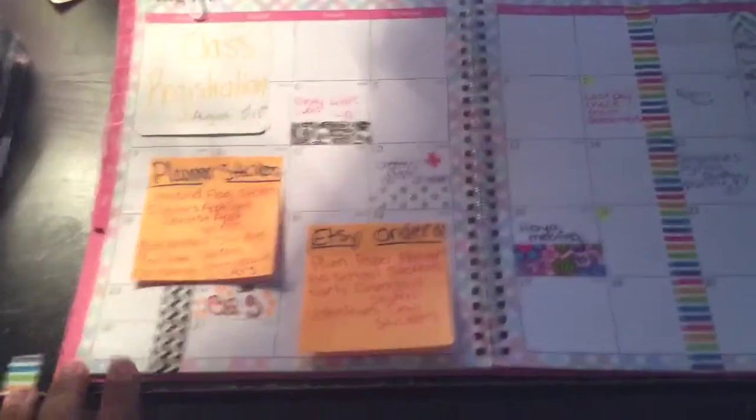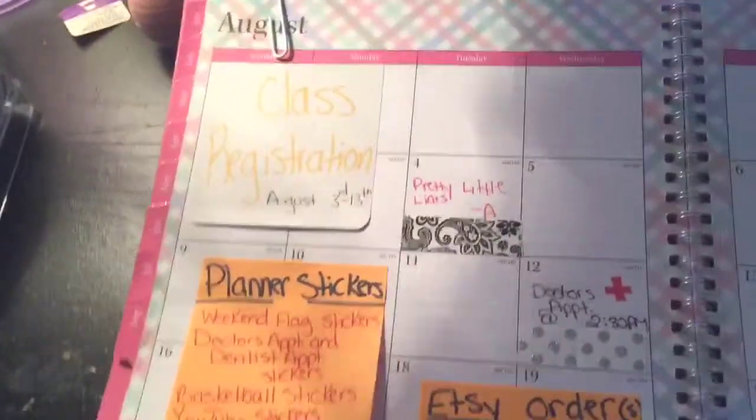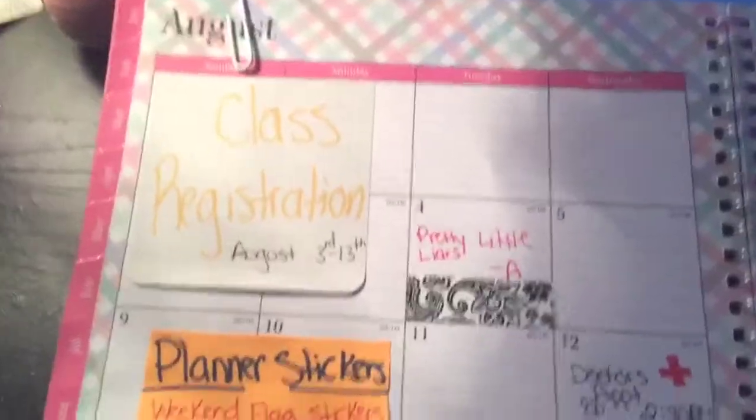So after a while, I finally finished my planner. I know I didn't show you guys any of this, but I'm just going to go through and show you what I put in it.